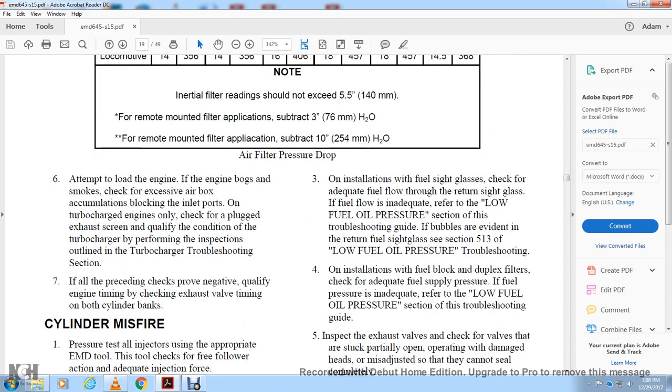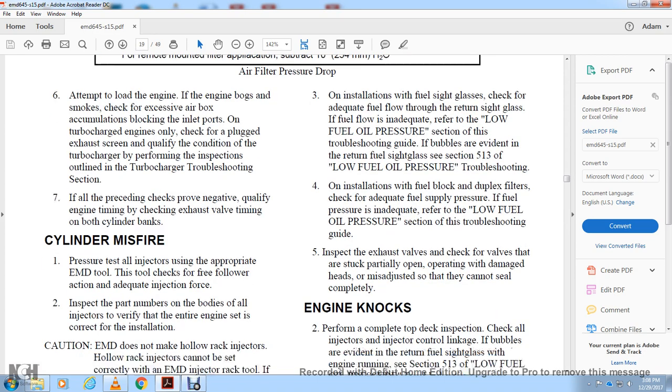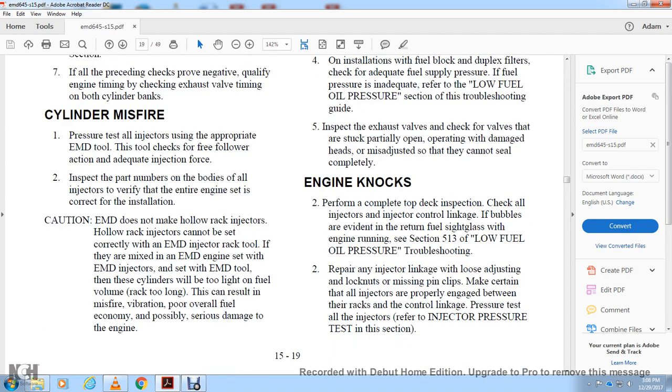On installations, check the fuel site glass for adequate fuel flow and return site glass fuel flow. If fuel flow is inadequate, refer to the low fuel pressure section of the troubleshooting guide. Check for bubbles evident in the return fuel sight glass — refer to section 5B, low fuel oil pressure troubleshooting. On installations with a duplex filter fuel block, check for adequate fuel supply pressure. If pressure is inadequate, refer to the low fuel oil pressure troubleshooting guide. Inspect the exhaust valves — check for valves that are partially open or operating with a damaged head or misadjustment, as these cannot seal completely.